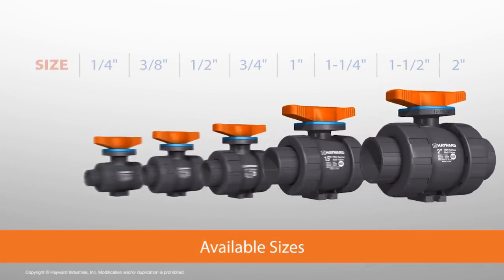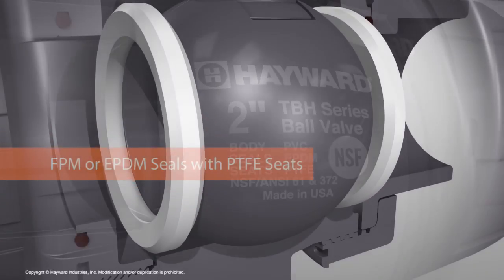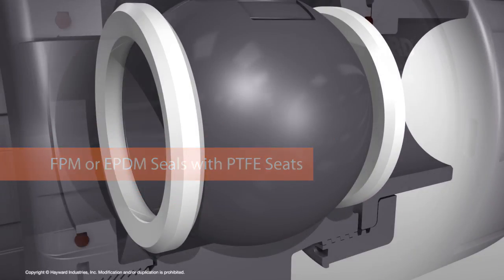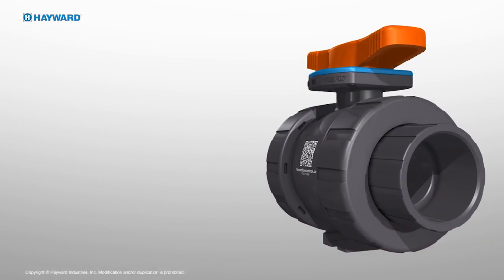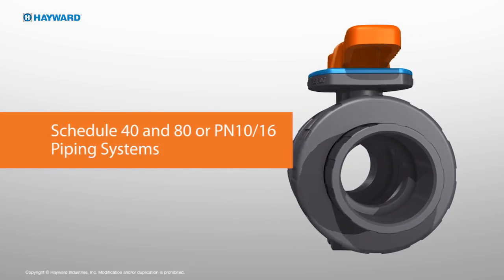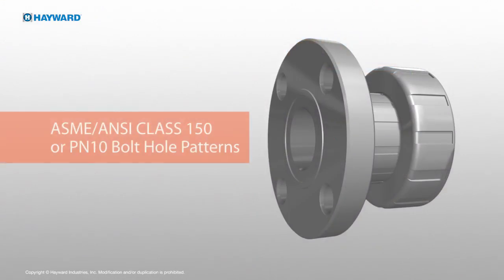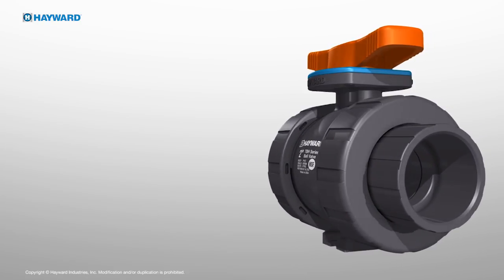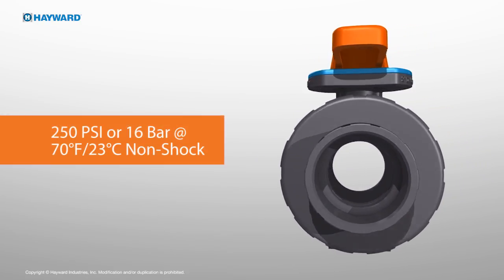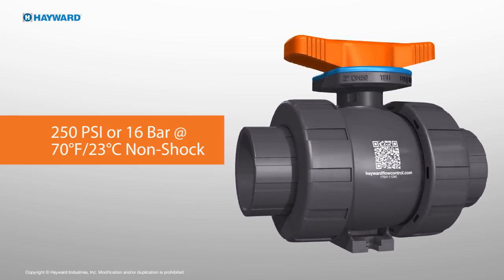Available in sizes quarter inch through two inch, the TBH series is completely constructed from PVC and cPVC materials with FPM or EPDM seals. End connection options include socket, threaded, or flanged. Designed for global use, the TBH is available with connections for schedule 40 and 80, as well as PN10 and PN16 piping systems. Flanged ends are available in ASME ANSI class 150 or PN10 patterns. The TBH provides an industry-leading maximum pressure rating of 250 PSI or 16 bar at 70 degrees Fahrenheit or 23 degrees Celsius non-shock, suitable for liquid service only.